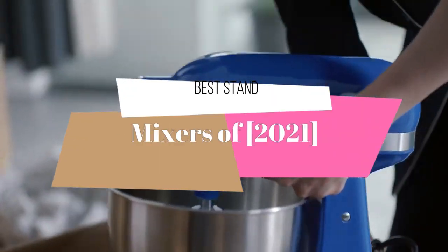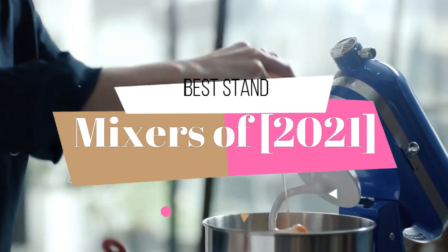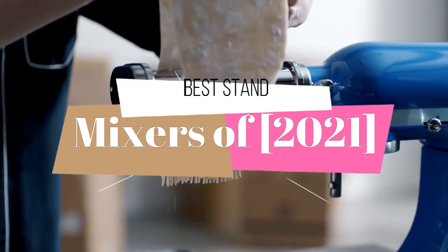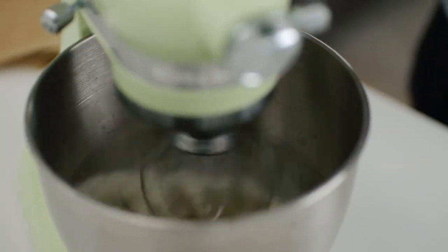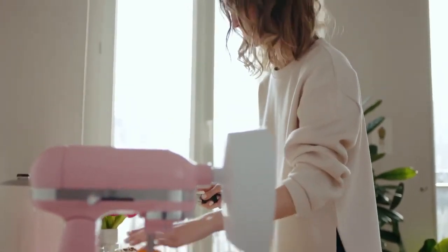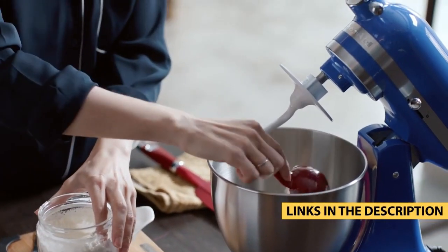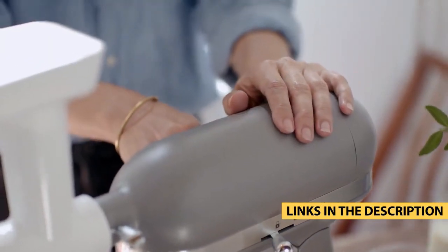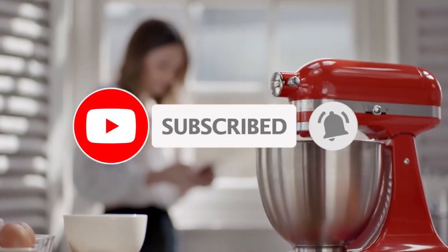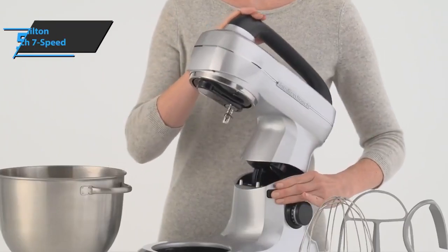Hello guys. Today's video is on the top 5 best stand mixers of 2021. Through extensive research and testing, I have put together a list of options that will meet the needs of different types of buyers, so whether it's price, performance, or particular use, we got you covered. For more information on the products, I have included links in the description box down below, which are updated for the best prices. Like the video, comment, and don't forget to subscribe.